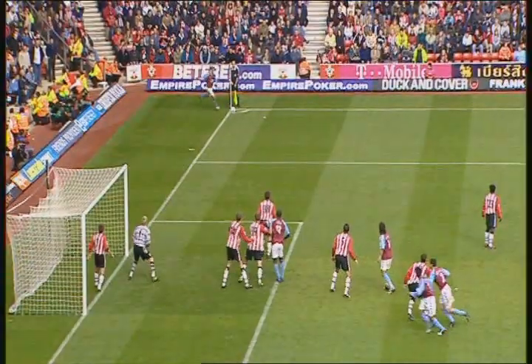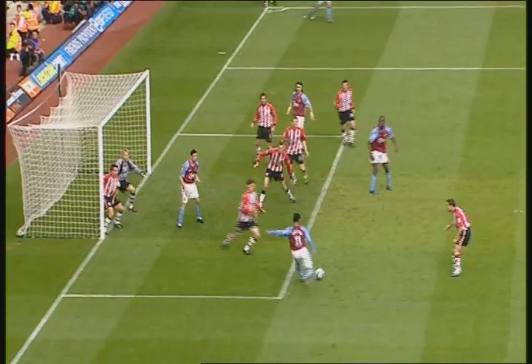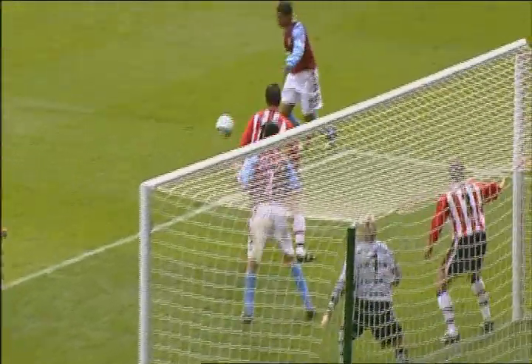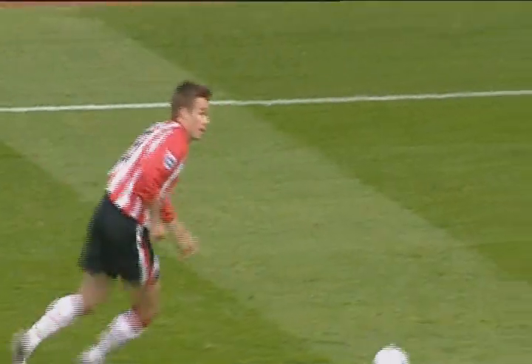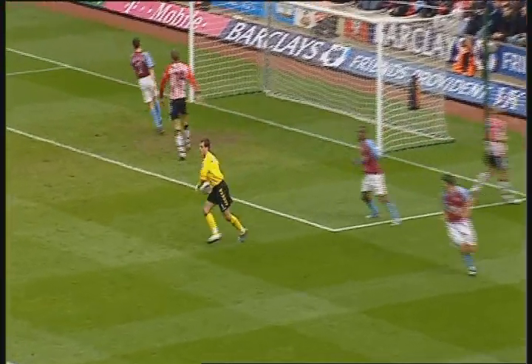Solano wasn't really picked up at the back post. He had the technique to take this first time, but instead he controls it, and it's the goalkeeper who can't get out quickly enough. Again, a composed finish — head up — and he just passes it inside the far post. Delaney got there ahead of Crouch, but the clearance only went as far as the substitute. Well claimed by Sorensen.